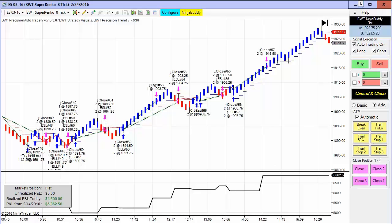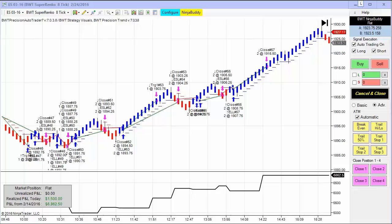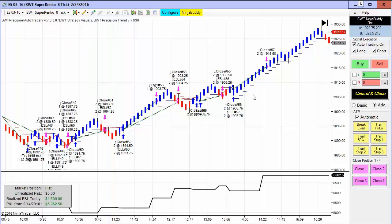Before I go any further, first the required disclaimer. It was quite a good day today for the auto trader. This chart of the e-mini S&P on the Suparenko 8-tick is trading two contracts and it hit its daily goal of $1,500, which is why it stopped trading here. In the auto trader under the trade management tab is where you set your daily goal and loss limit.